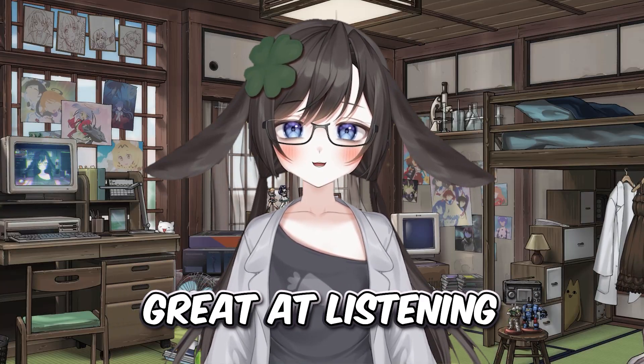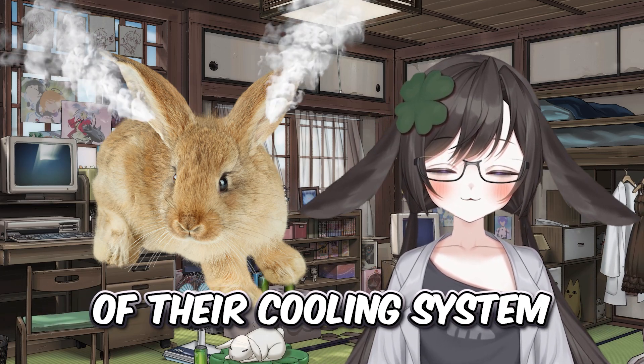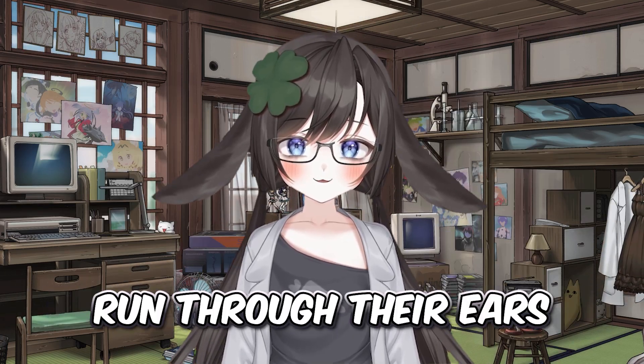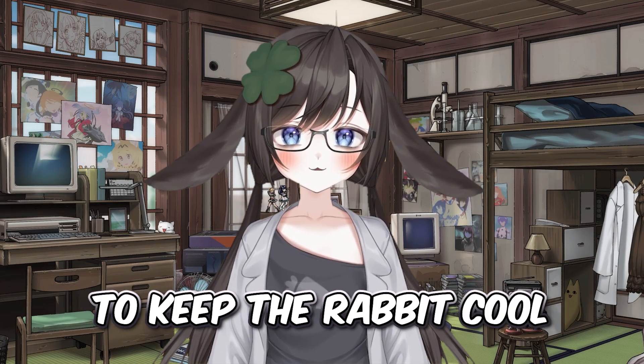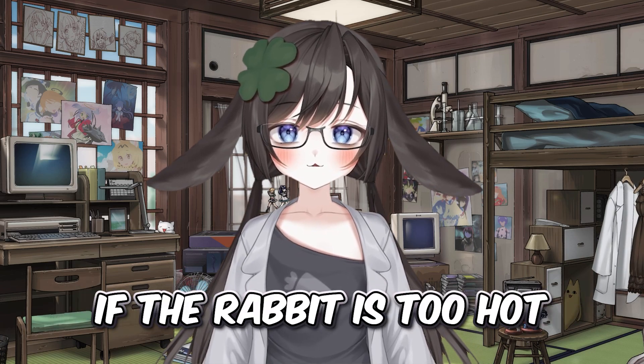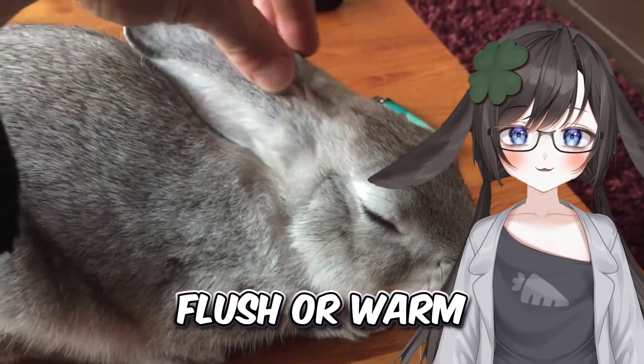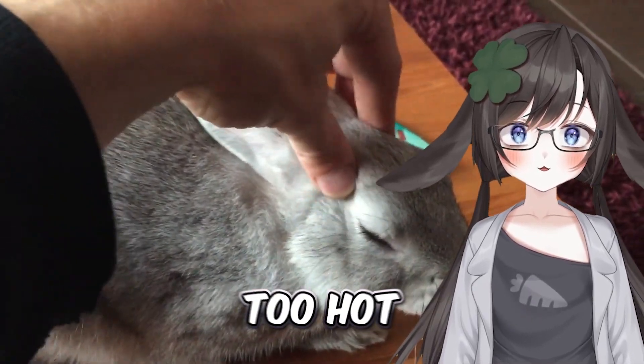But not only are they great for listening — the rabbit's ears are also an essential part of their cooling system. Blood vessels run through the ears and dissipate excess heat to keep the rabbit cool in hot weather. Because of this, an easy way to quickly tell if a rabbit is too hot is to feel the inside of their ears. The ears will naturally become flushed or warm to the touch if they were getting too hot.